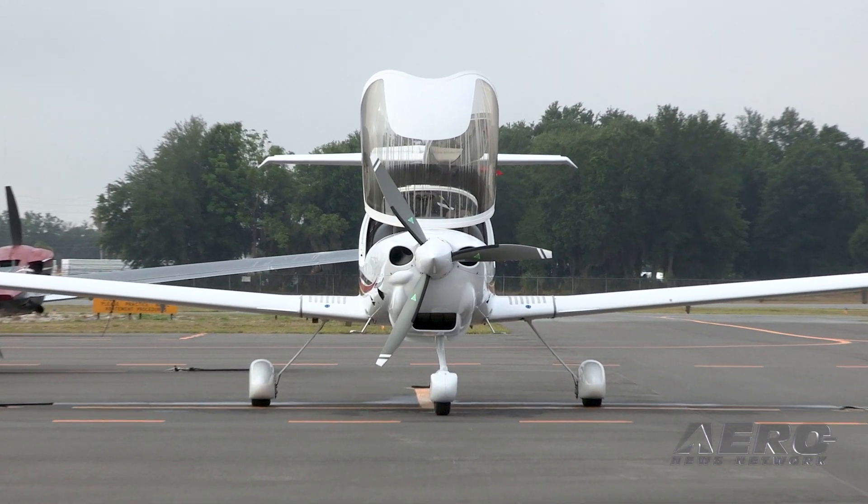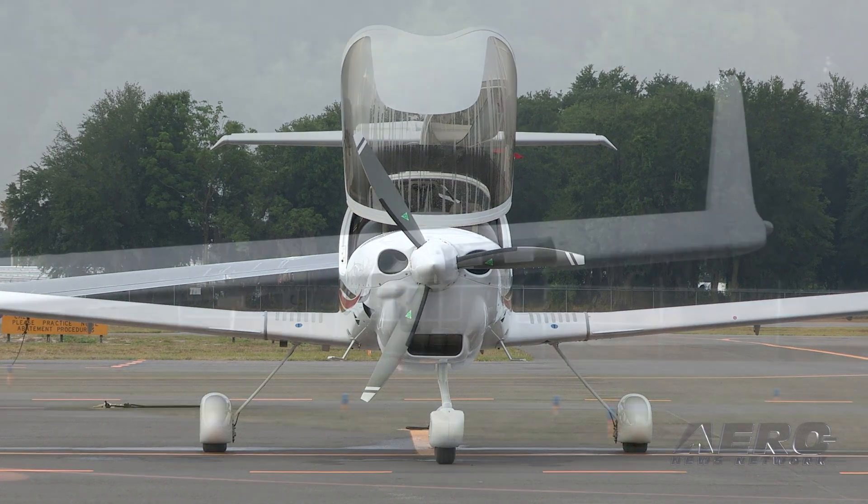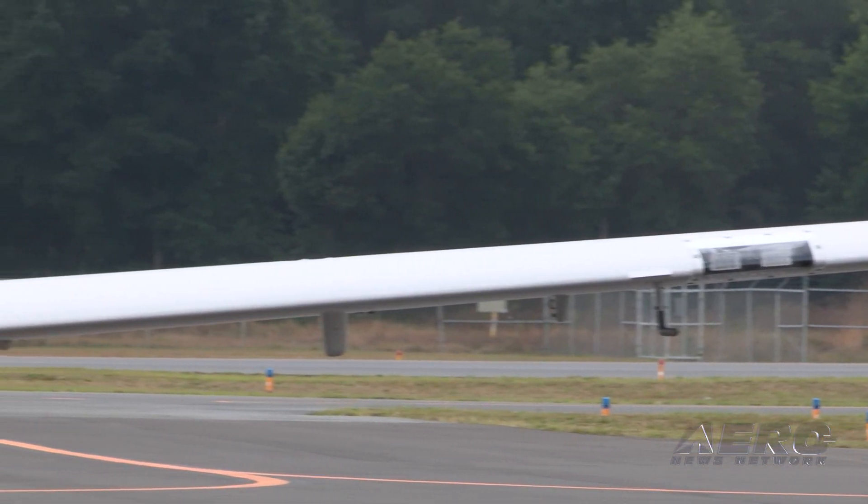Tell me all about the DA-40 in current generational terms. Behind us we have the Diamond DA-40 NG.